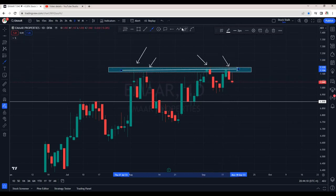Even yesterday, it tried to cross this area but it found rejection and it closed below the opening of this green candle. This is a sign of weakness and today it has opened with a gap down. It tried to retest the same resistance area. This is very scary. Today's candle is very negative.